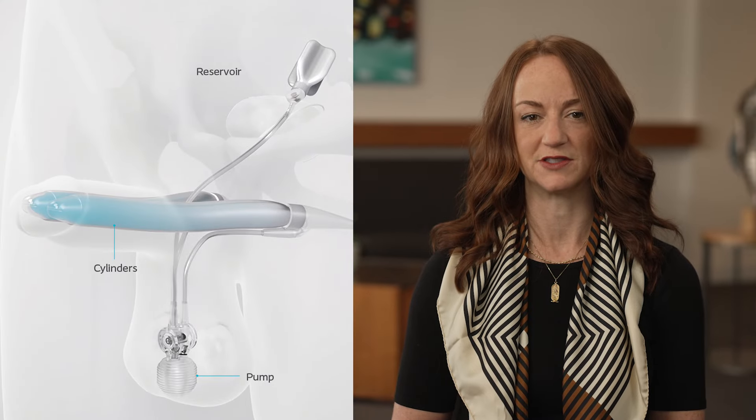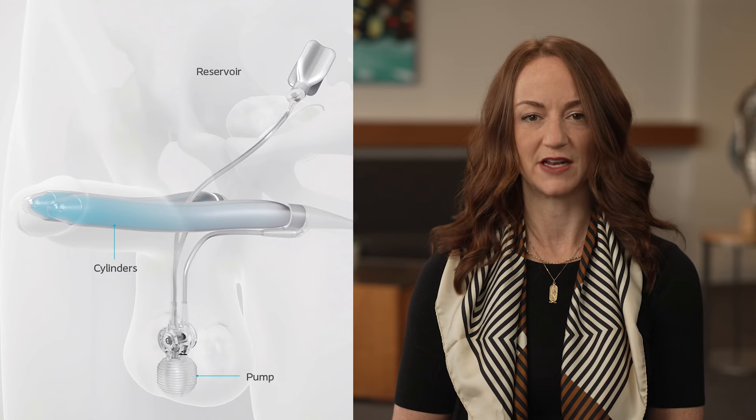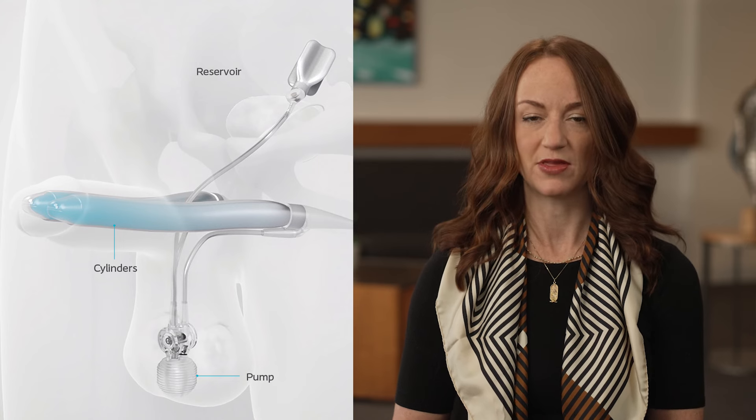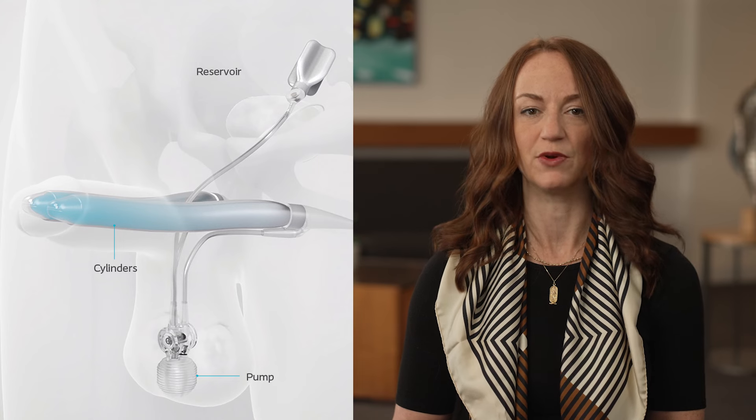The definition of a penile implant, such as the Titan implant, is a three-part inflatable device. It has three parts, including the cylinders that fit inside the penis, the pump that activates the device, and the reservoir that holds the fluid that moves through the hydraulic system. The device is completely inside the body, so it is completely concealed and very natural appearing.